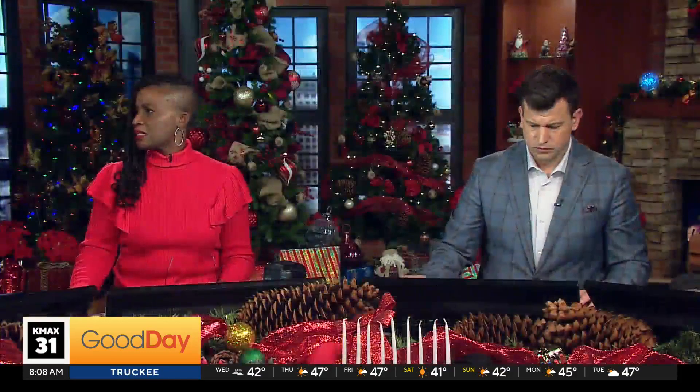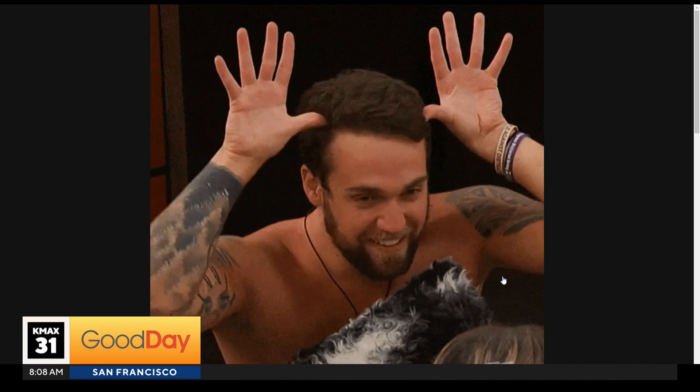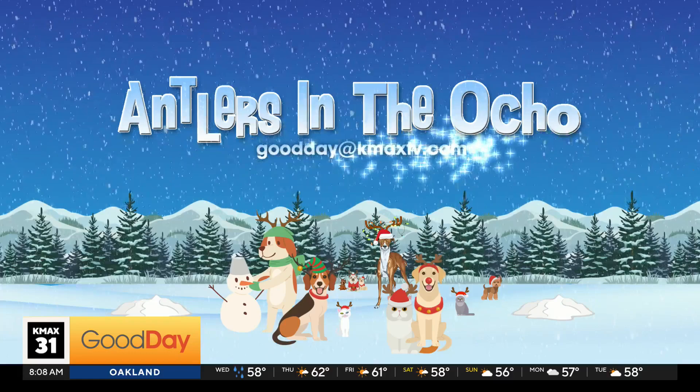What time is it? It's time for Antlers in the Show! Oh look, he's got antlers. Antlers. Those are antlers. This is where we get to show off your love bugs, your fur, feathered, or scaled babies in antlers.